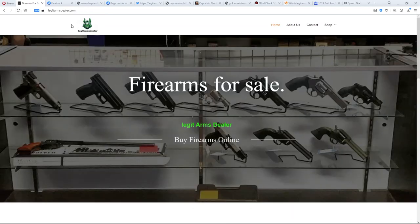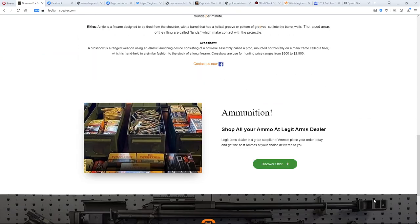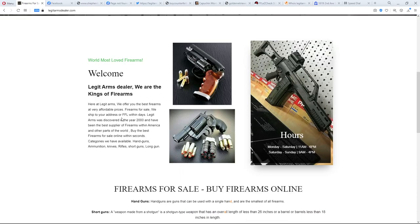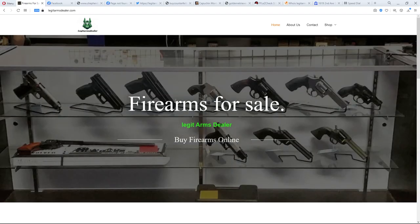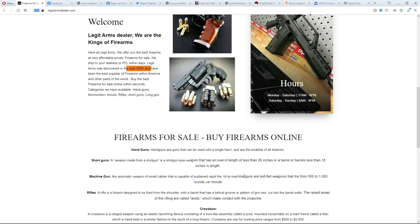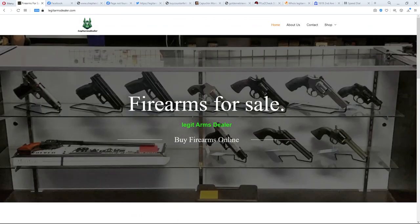To recap: legitarmsdealer.com features fictional firearms on the home page, has no privacy policy, no terms and conditions, no working social media, and falsely claims to have been founded in 2000 when the domain is only a year and a half old. If you've bought from them, I'm sorry. If you've been scammed, complain to the web host, to Twitter, to whoever issued the phone number — find any weakness in their armor. Be very careful shopping online; there are hundreds of these scam sites right now.